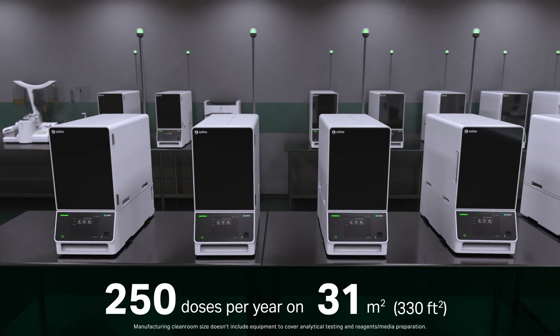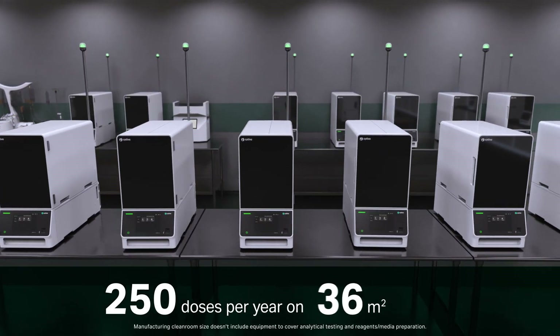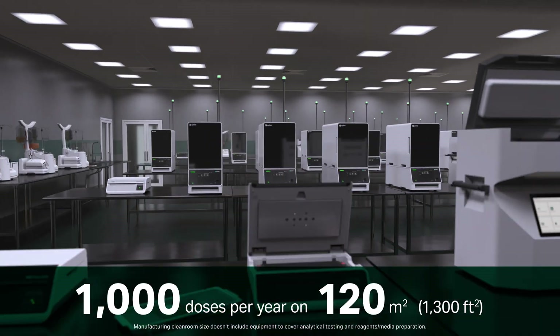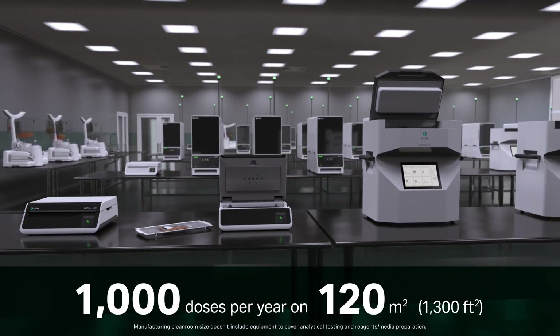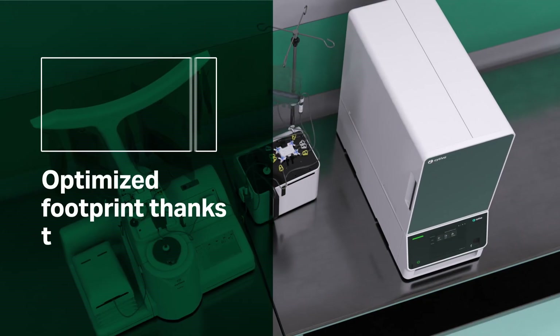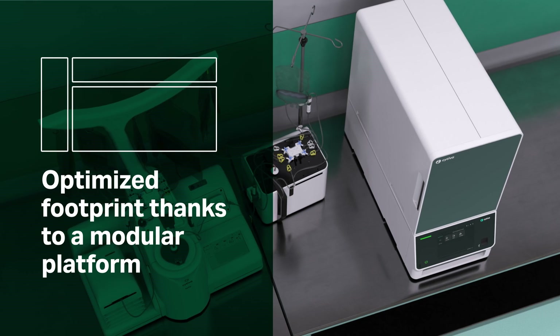Once your CAR-T therapy is approved, you would only need 120 square meters to produce 1,000 doses per year, and 297 square meters to produce 2,500 doses per year. By being modular, the Cephia platform optimizes the footprint when scaling out.